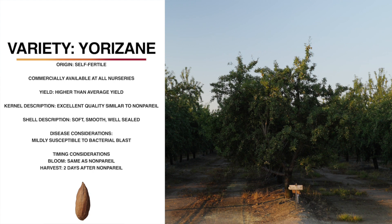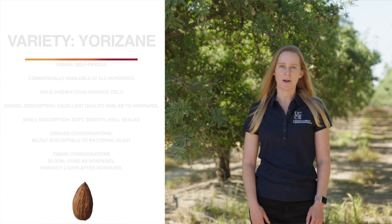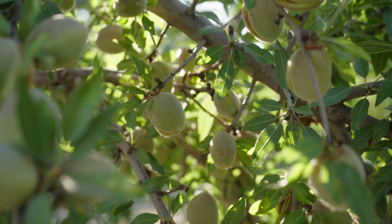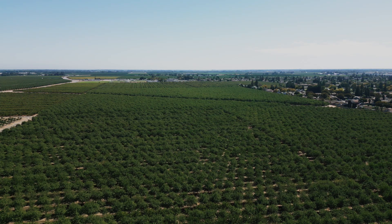Yorizani has an excellent quality kernel, similar in color, size, and shape to nonpareil. It has a soft, smooth, well-sealed shell. On average, it blooms two days after and harvests three days before nonpareil. It does shake very well, and it's mildly susceptible to bacterial blast.